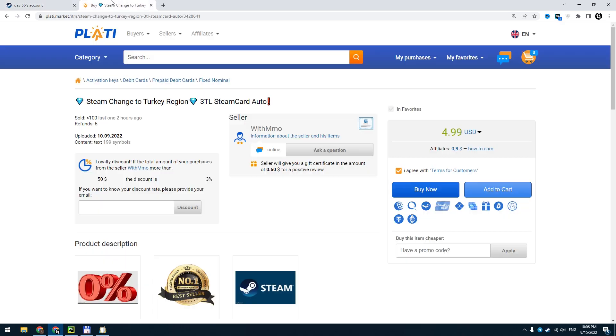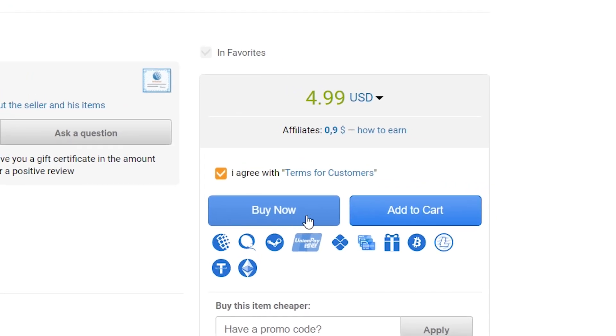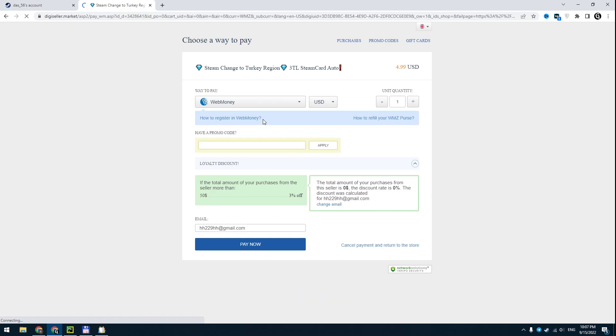Then you have to find a Turkish prepaid credit card. I found only one store where you can get it — Plotty Market. You can find this link in the description. It costs $5. We need this card to buy the cheapest game in the Steam store, which will change your Steam region.